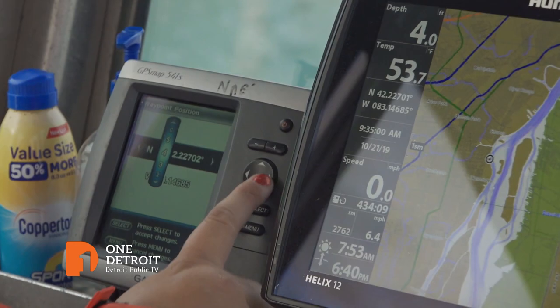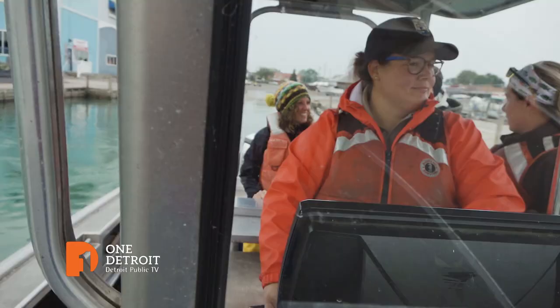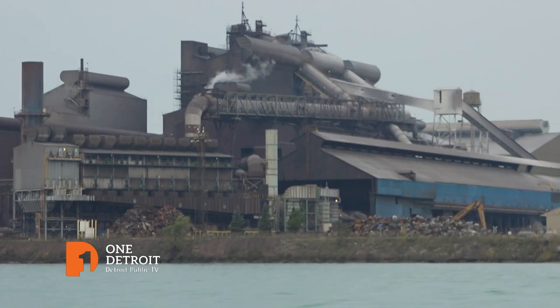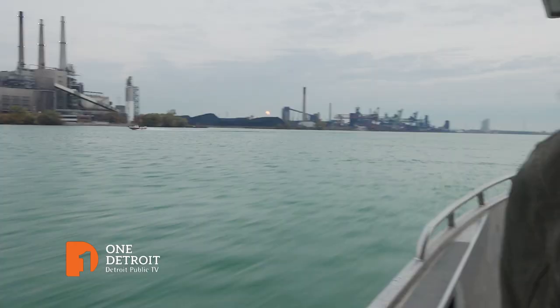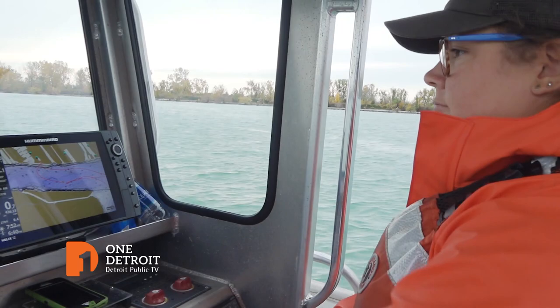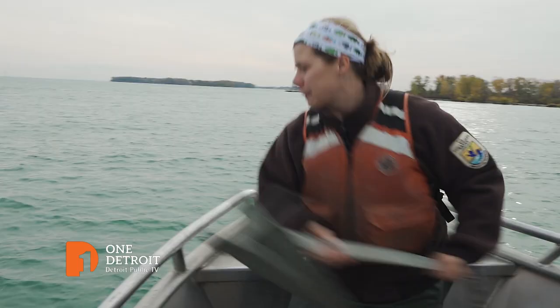Researchers from Wayne State University in Detroit head out to the Detroit River aboard a boat provided by the U.S. Fish and Wildlife Service. On the shoreline, heavy industry and a coal-burning electric plant. The crew's work starts near Detroit's Belle Isle State Park.